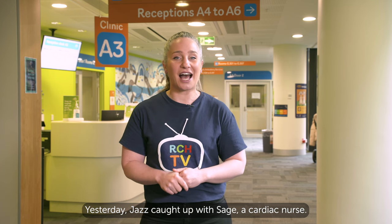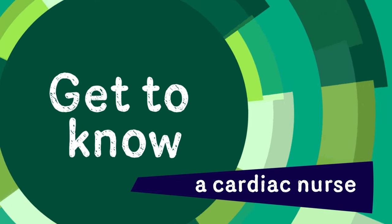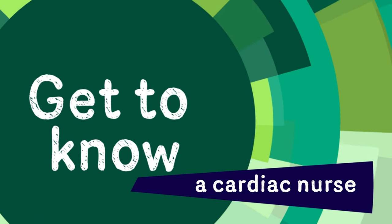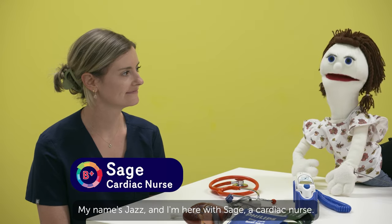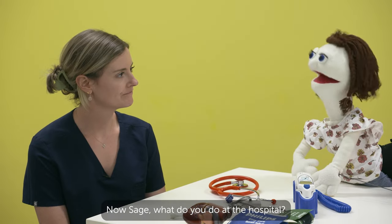Yesterday, Jazz caught up with Sage, a cardiac nurse. Hi everyone, my name's Jazz and I'm here with Sage, a cardiac nurse. Hi Sage. Hi Jazz. Now Sage, what do you do at the hospital?